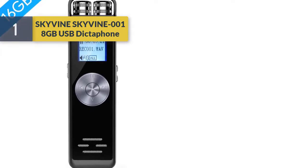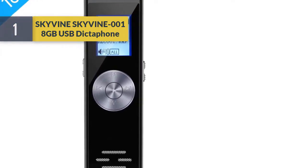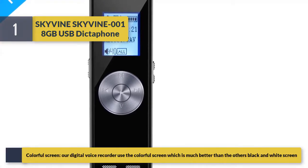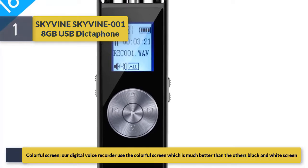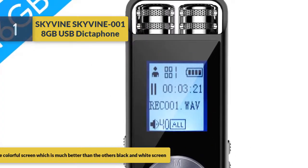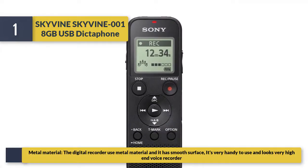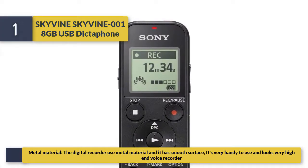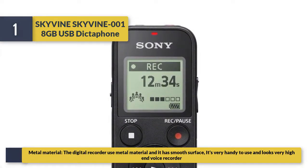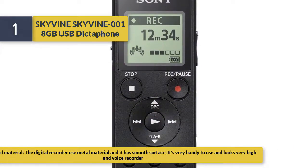Number 1: Skivine 001 8GB USB dictaphone. It features a colorful screen, which is much better than other black and white screen recorders. The recorder uses metal material with a smooth surface, making it very handy to use and looking very high-end.